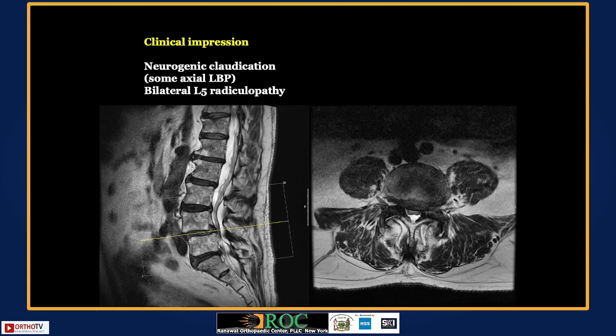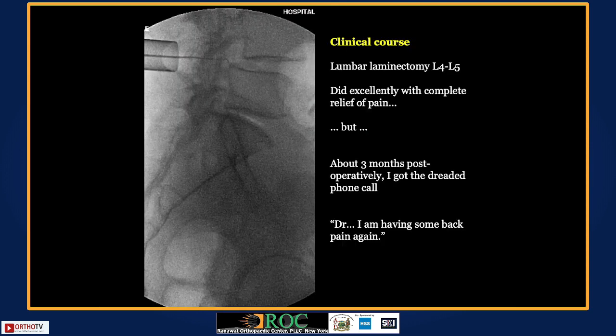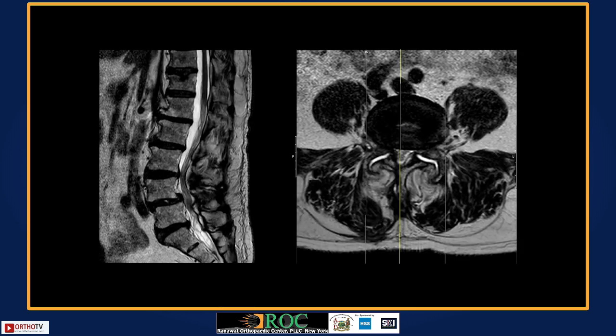Dr. Iyer speaks on applying ERAS protocols to minimize morbidity. He emphasizes that pre-treating osteoporosis as much as possible prior to surgery is critical, and having a structured anesthetic plan is important. He reveals his own decision: he performed a tubular decompression for this patient, for all the reasons discussed, and the patient did well — but about three months after surgery, he received the dreaded phone call. The post-operative imaging is then shown.